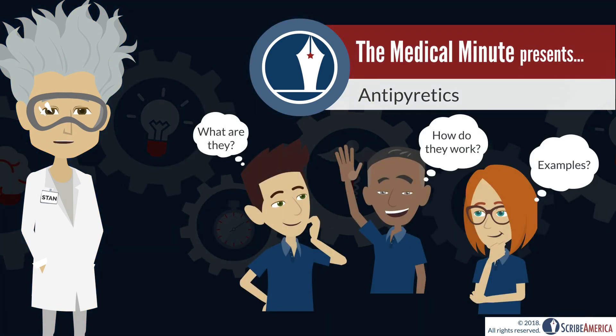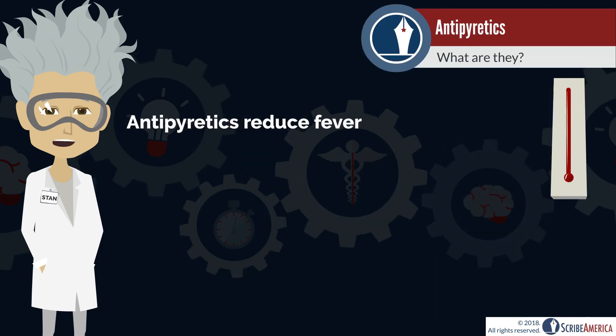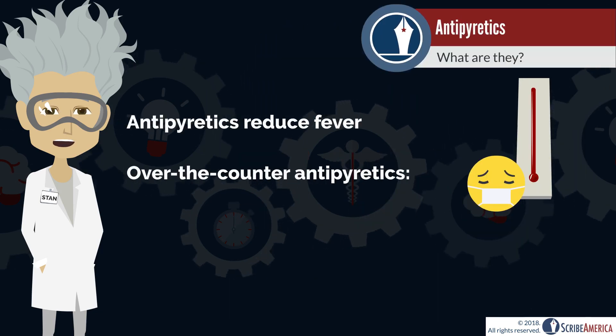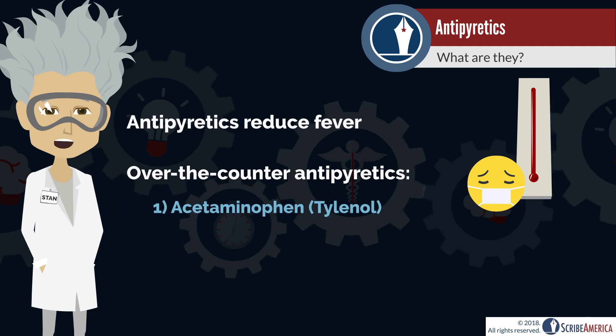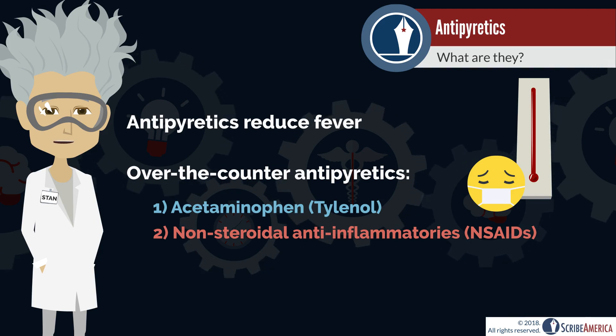What are antipyretics and how do they affect the body? An antipyretic is any substance that reduces fever. Some common antipyretics are acetaminophen and non-steroidal anti-inflammatory drugs, commonly referred to as NSAIDs.